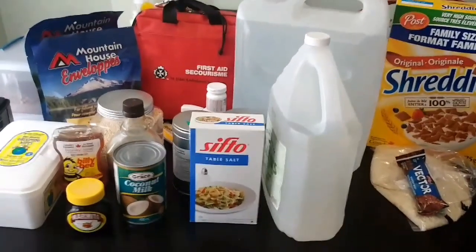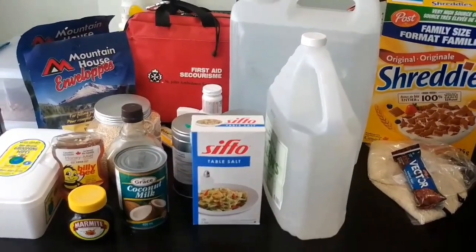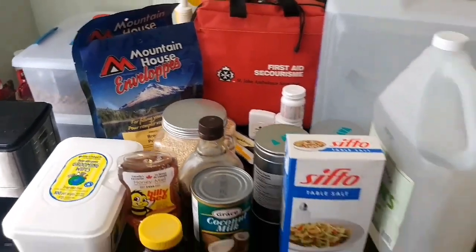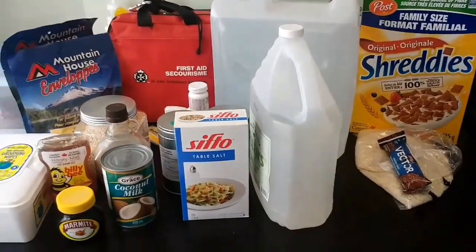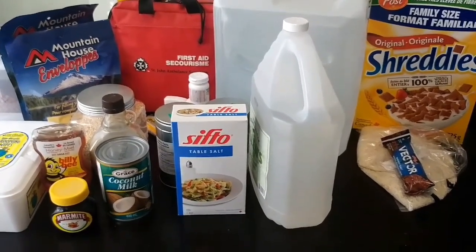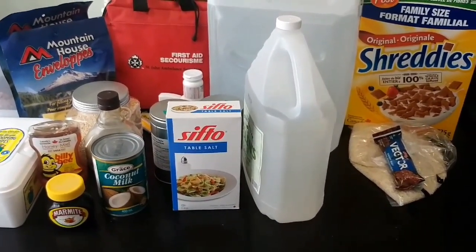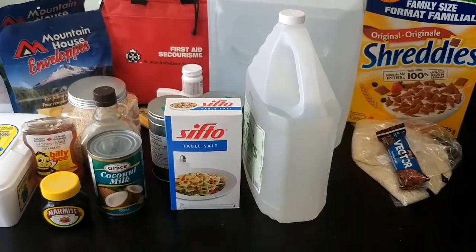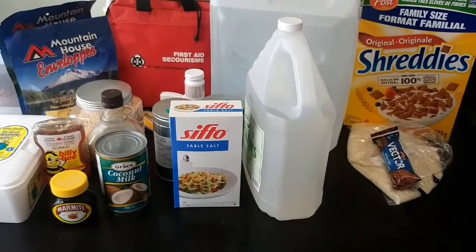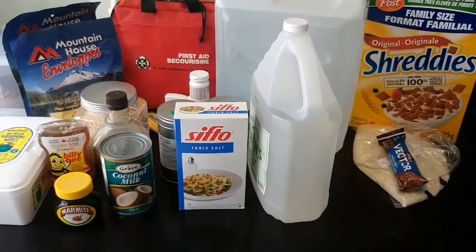I also want to do MREs — Meals Ready to Eat — which are basically a larger version of freeze-dried packs. They're fun because they include stoves and open up a whole other topic. If anybody has some MREs and wants to send them my way to do an unpacking video, I'd love to do that. My access to MREs is quite limited right now.